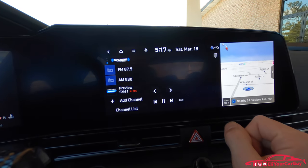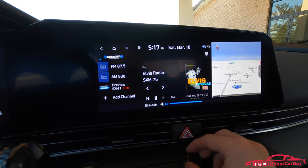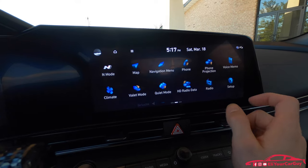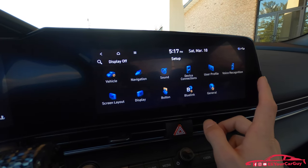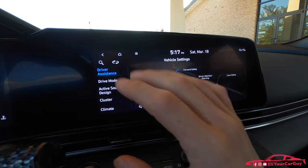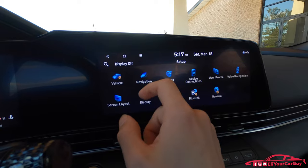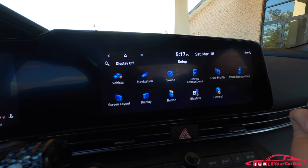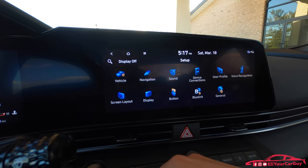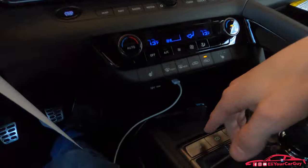I've got SiriusXM. Bose premium audio. Going to Setup gives vehicle settings — you can go in depth adjusting safety controls and other controls. I'll have to make a separate video on that. Settings include navigation, sound, devices, user profile, voice recognition, screen layout, display, button settings, Blue Link, and general.